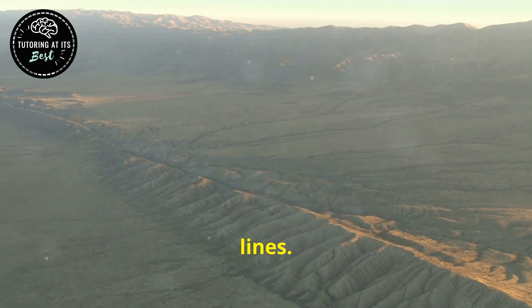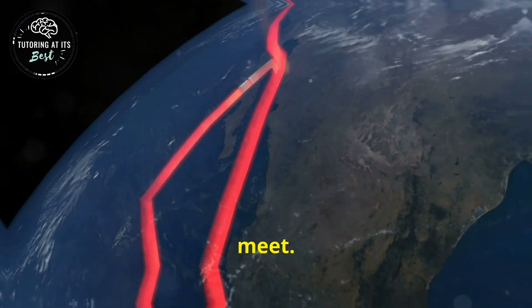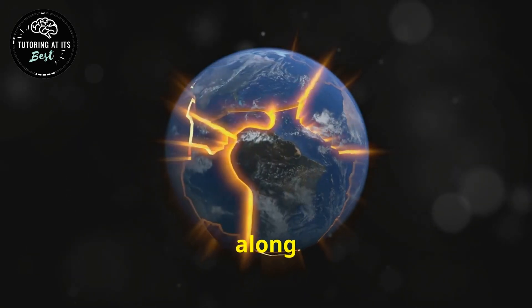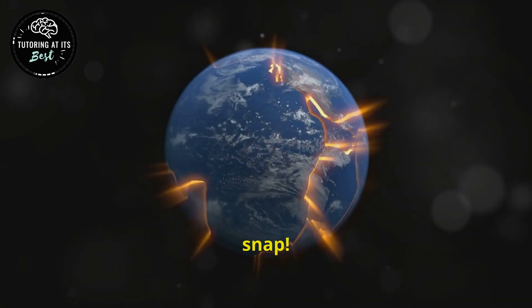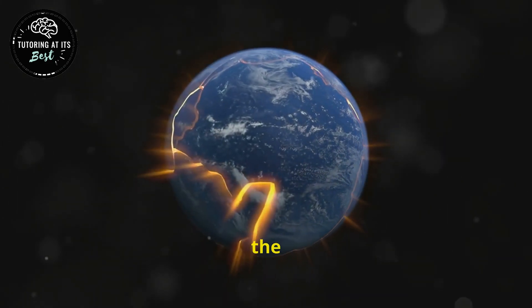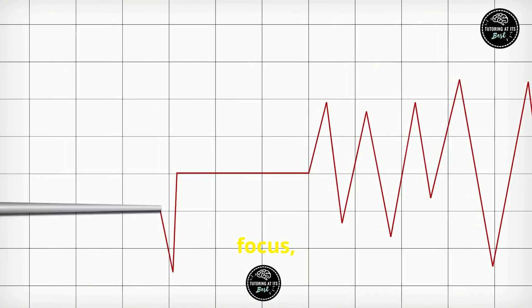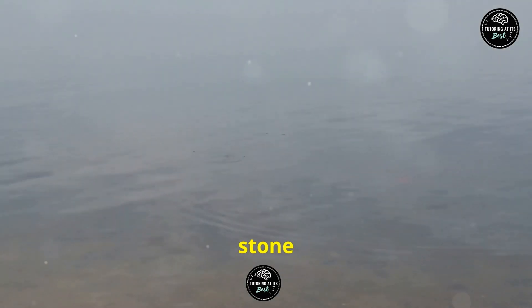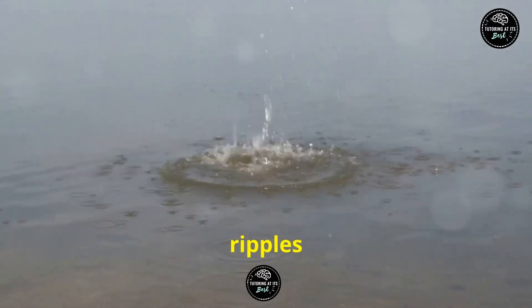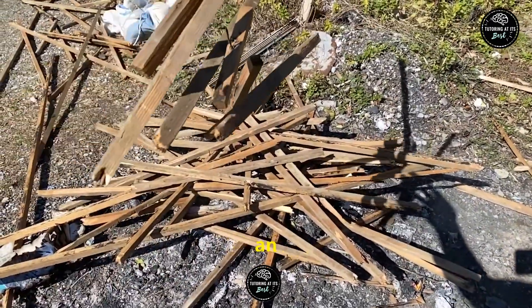Now, let's talk fault lines. These are like the seams in our jigsaw puzzle where the plates meet. Most earthquakes occur along these fault lines. When the stress from moving plates builds up and then snaps, the energy is released in the form of seismic waves. These waves ripple out from the focus, shaking the ground as they go — imagine dropping a stone in a pond and watching the ripples spread out. That's pretty much what's happening beneath our feet during an earthquake.